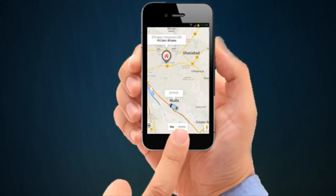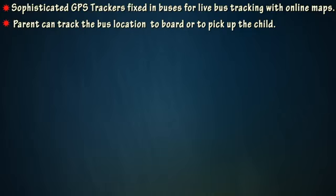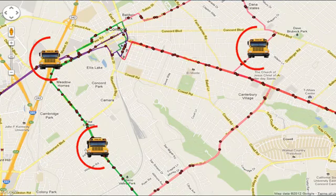Parents can track the bus location to board or to pick up their child. School management can also track the live status of all buses.